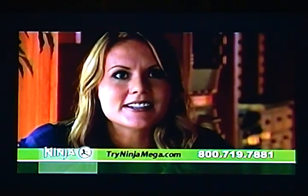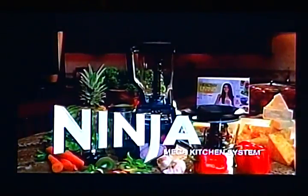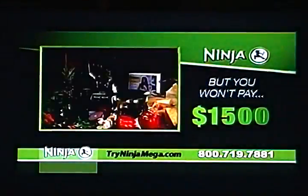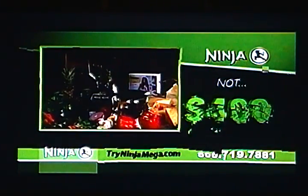It even makes ice — it's incredible. The Ninja Mega Kitchen System does what fifteen hundred dollars in professional juicers, blenders, food processors, stand mixers, and single-serve blenders do, but you won't pay not six hundred dollars, not three hundred dollars.